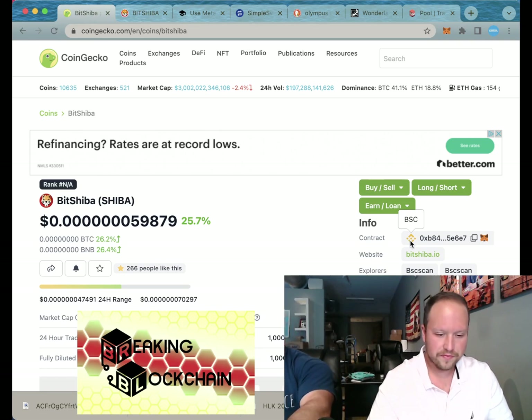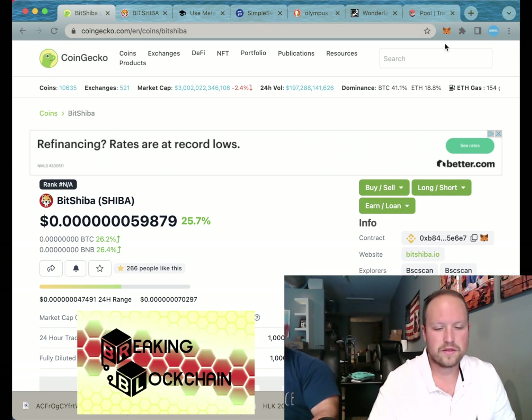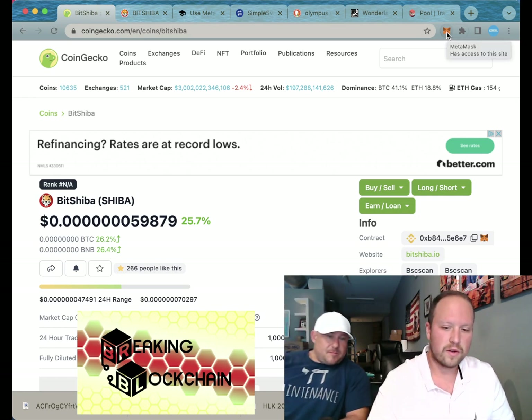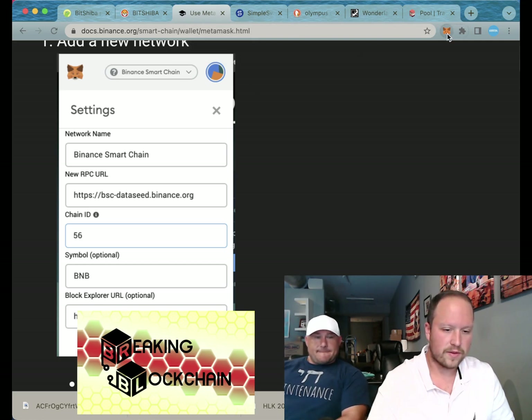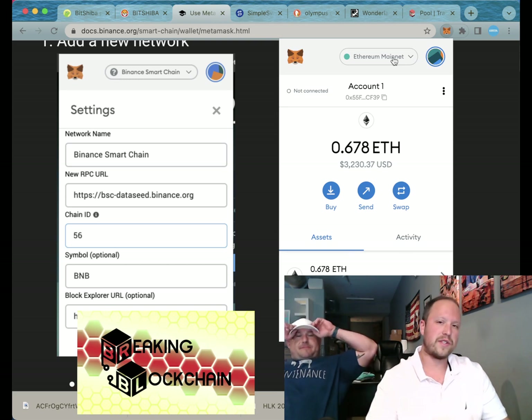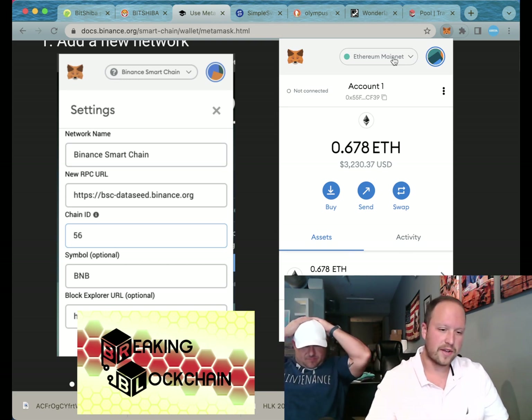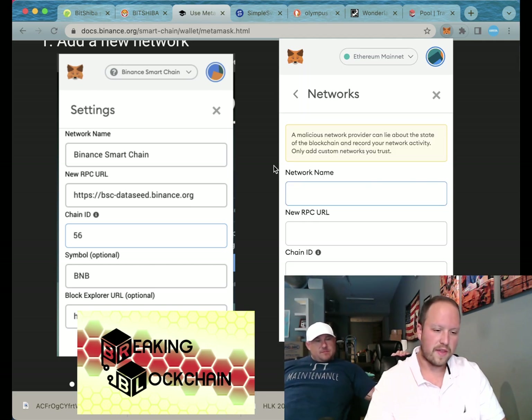We are on CoinGecko now. Under the contract it says BSC — that means it is on the Binance blockchain, so we have to add Binance to MetaMask, it's a whole other network. Click on your MetaMask. If you're on your phone, go to Settings, Networks, Add Custom RPC, and then copy the network information over.